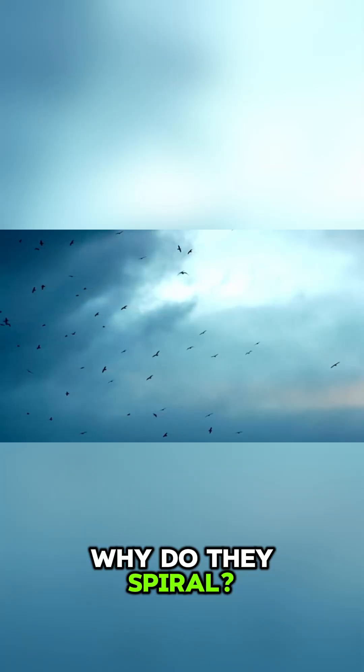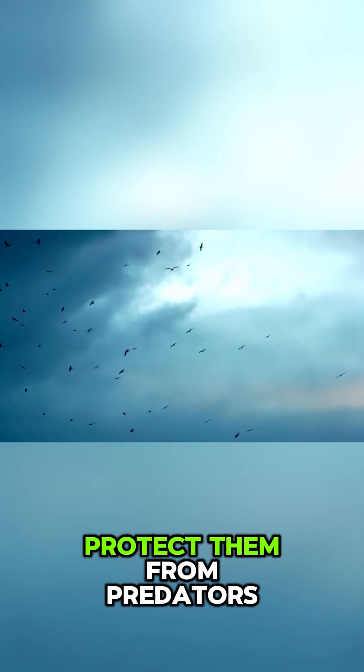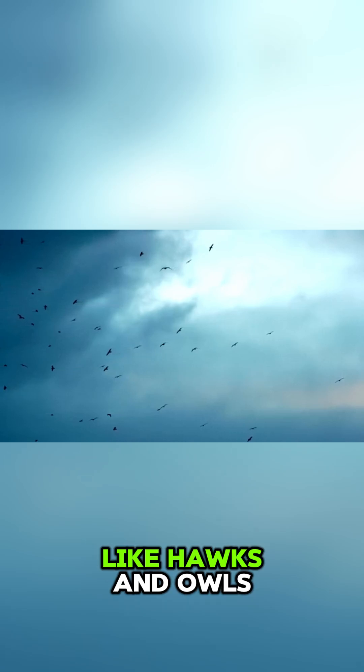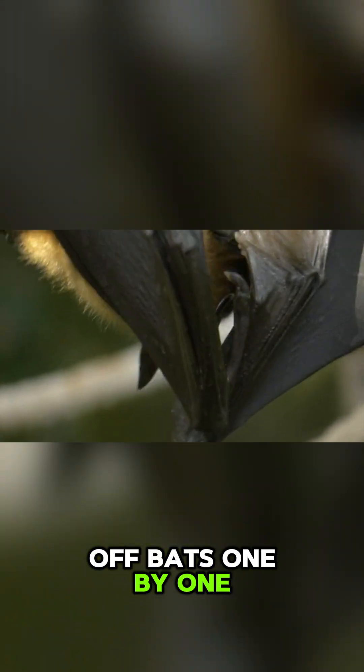Why do they spiral? For safety. This bat tornado helps protect them from predators like hawks and owls. It confuses their vision, making it harder for them to pick off bats one by one.